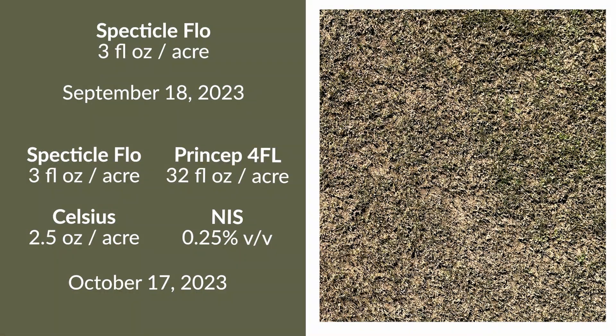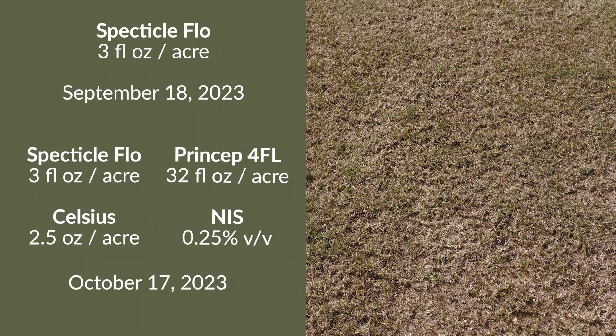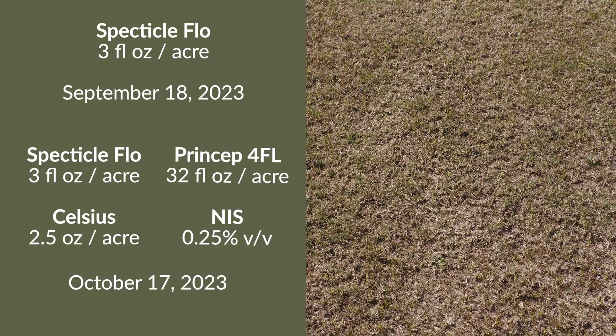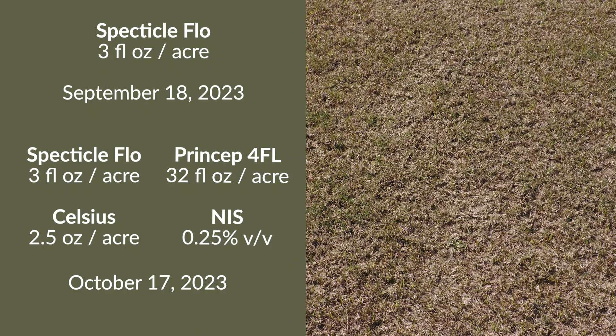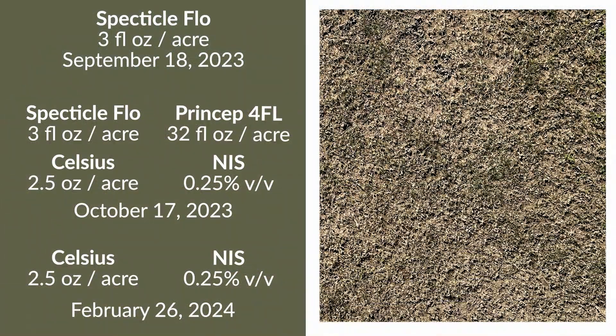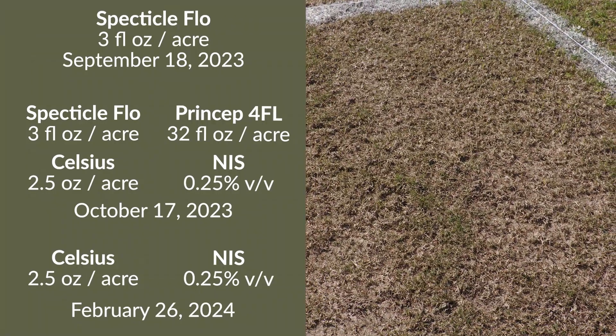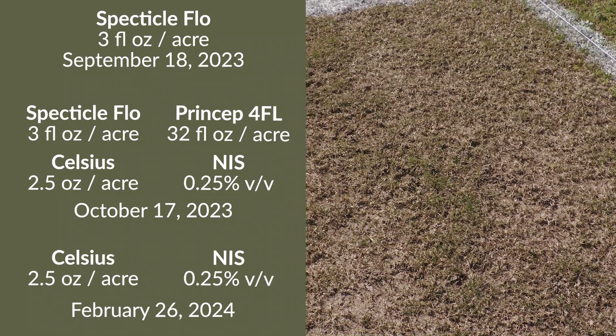Here is a concept of overlapping residuals. We have a Spectacle application made pre in September at three ounces, then coming in with a Spectacle, Celsius, and Princep three-way mixture applied in October — control here is quite good. In another plot examining that same overlapping residual concept, we have Spectacle applied pre, then a mixture of Spectacle, Celsius, and Princep applied in October, followed by an application of Celsius in the springtime on February 26th.